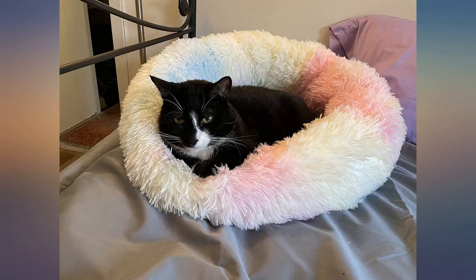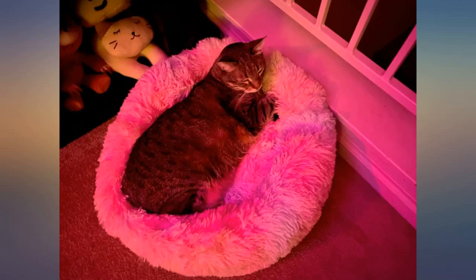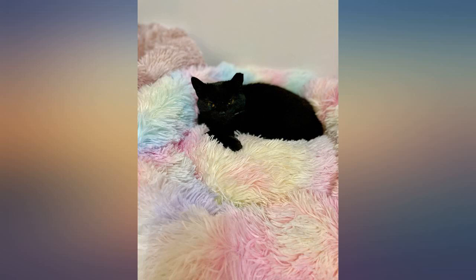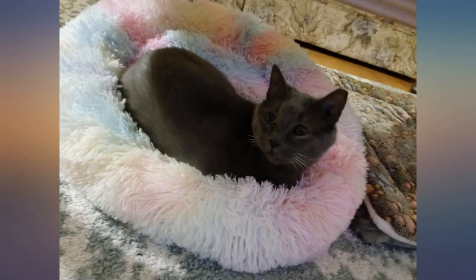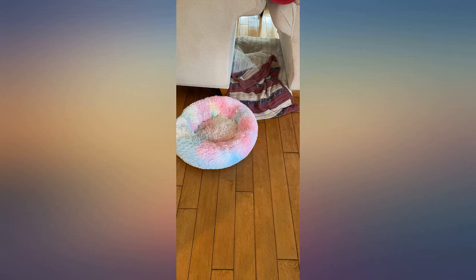I bought the medium size and I'm glad I did. My tabby Kirk is 20 lbs of long and tall — a very large cat, only dwarfed by Maine Coons. He fits. My black cat Bean is an average sized cat so she fits with room to spare and also loves it.